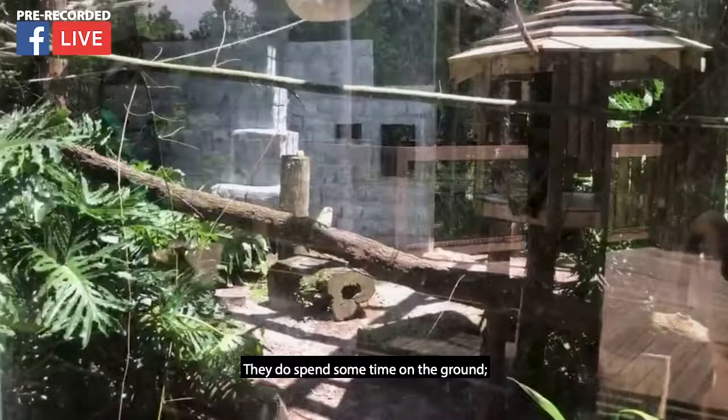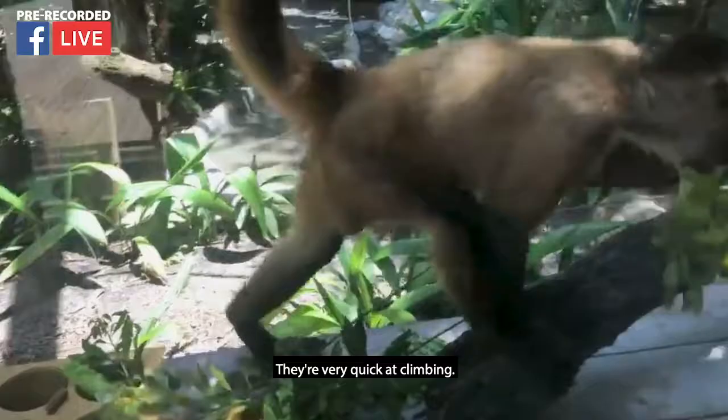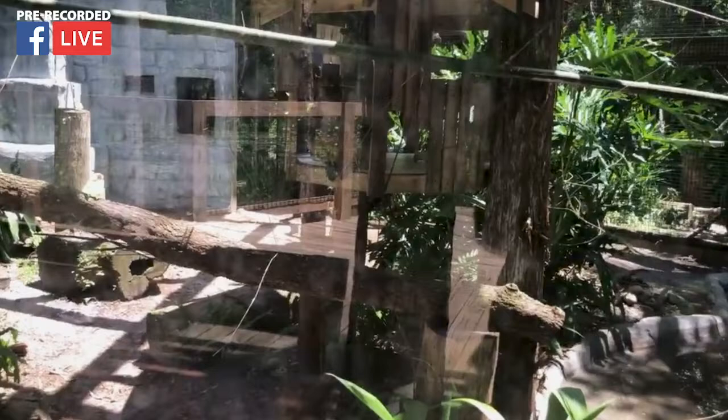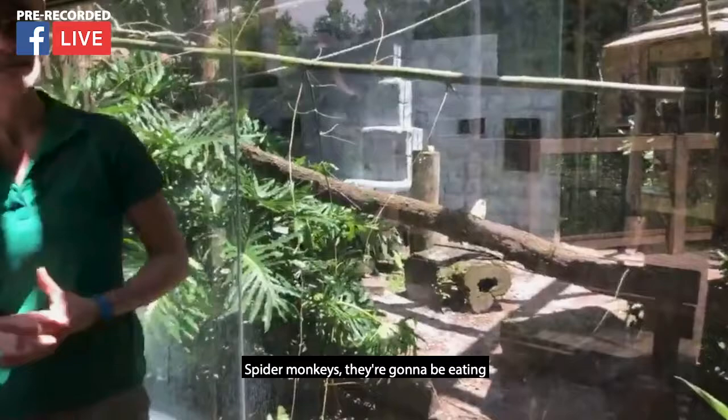These aren't really runners. They do spend some time on the ground more than most monkeys, but they are arboreal, which means they spend their lives in the trees. That doesn't mean they're not quick at climbing — they're very quick. They have that great tail that allows them to swing from different branches or even props in their exhibit. Running-wise, it's more of a fast trot when they're excited or trying to move quickly on the ground.